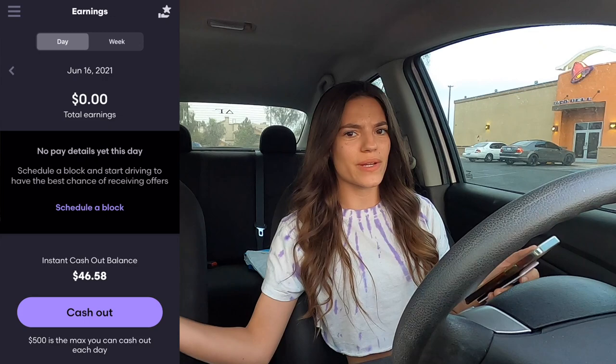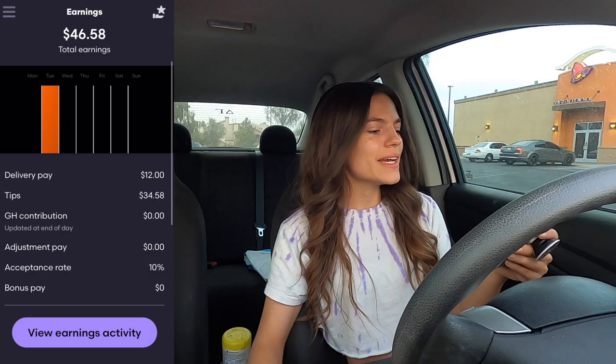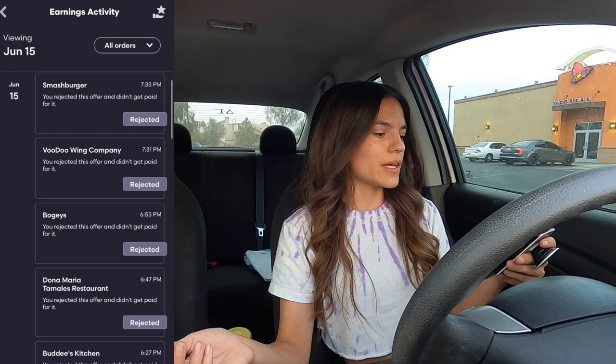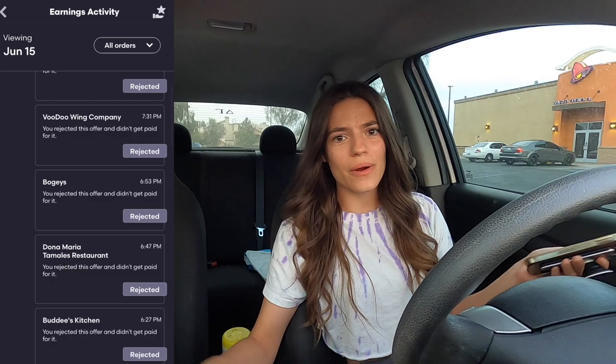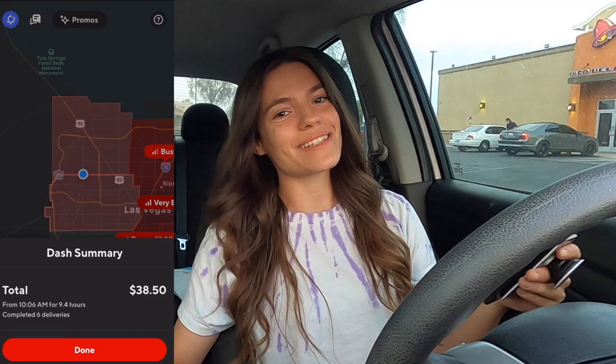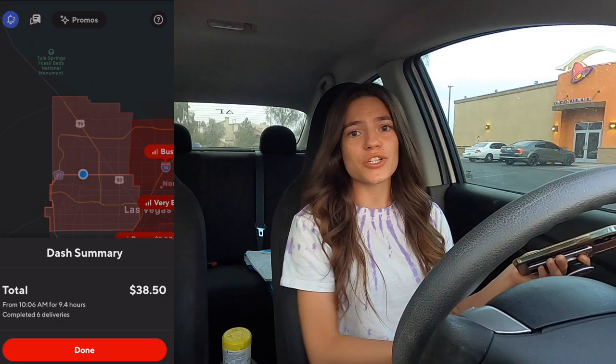GrubHub wasn't as busy as DoorDash so I can't solely use it, but the payouts are great. UberEats is still the 'side hoe' — not too sure about that one. With GrubHub you either get a great order or a horrible one; DoorDash gives you everything in between. I wasn't scheduled all day — once I scheduled a block later in the day I noticed more orders coming in, so I'll try scheduling more often. Today on GrubHub I earned $46.58.